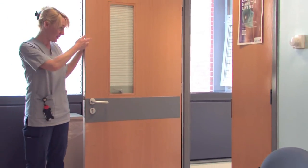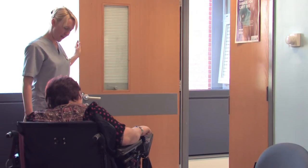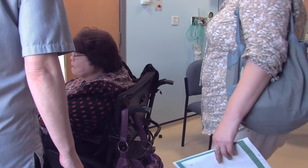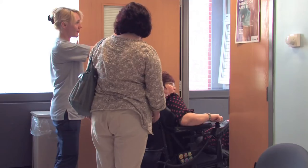Once she has spoken to you and examined you, the nurse will tell you if you can go home and what treatment you would need. Or she may tell you that you need to see a doctor. The nurse will then show you where to go to see the doctor.